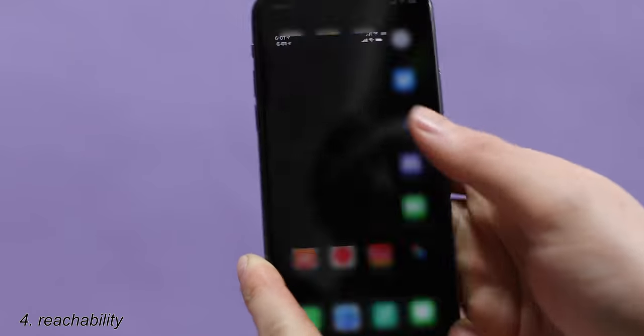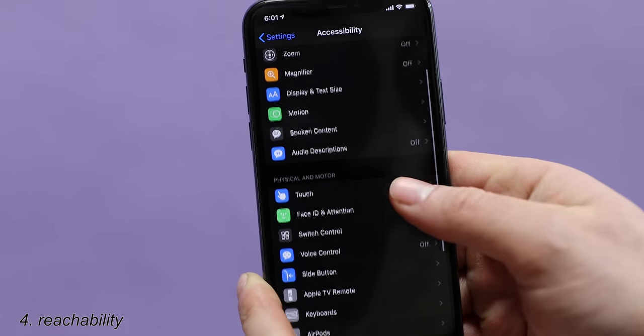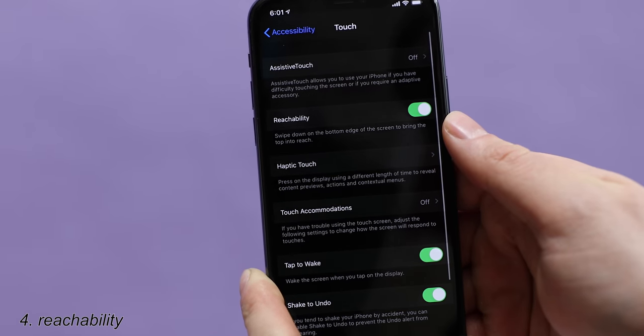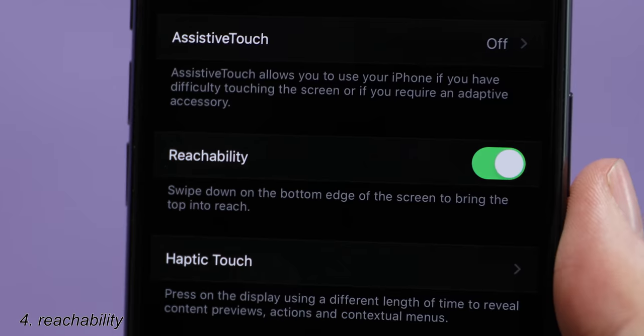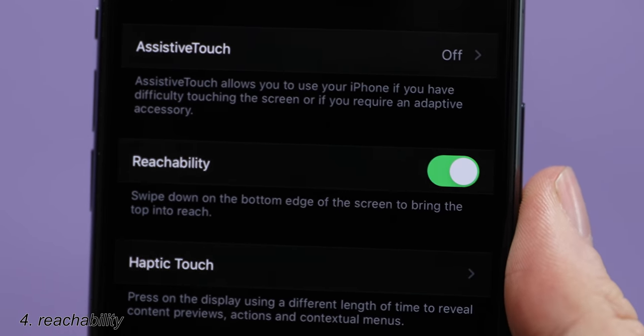It's pretty useful if you don't have oversized hands. Here's how to turn it on: hop into Settings, go down to Accessibility, and under Physical and Motor, tap Touch and then turn on Reachability. Swipe down on the bottom edge of the screen to bring the top into reach. Highly recommend you turn this on.